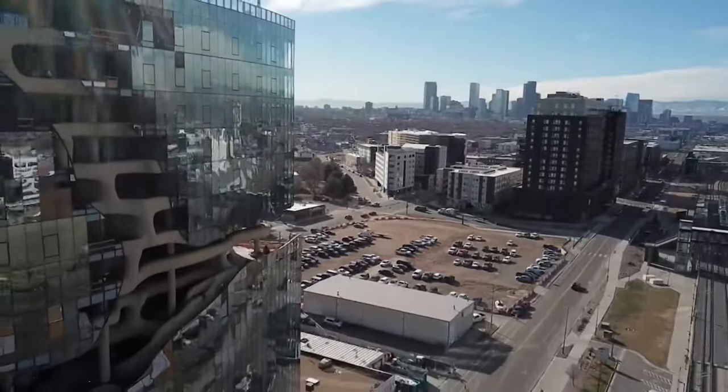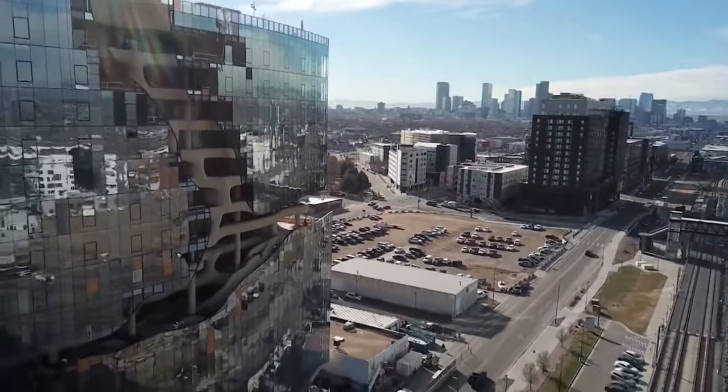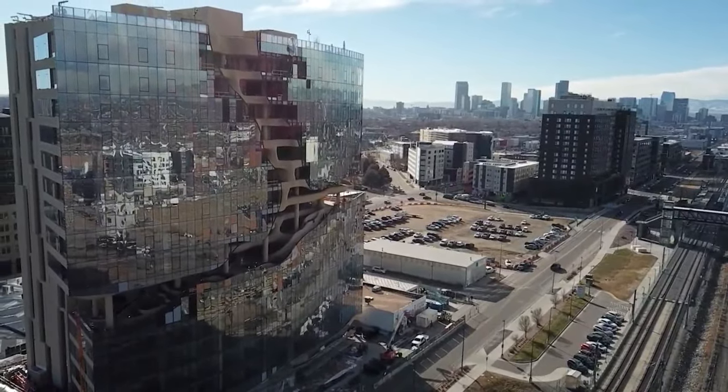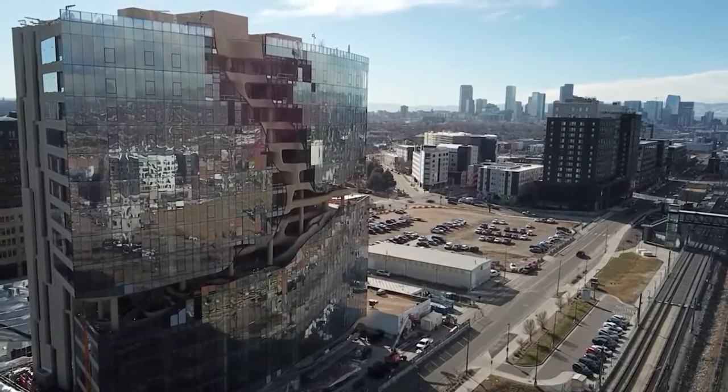Construction is coming along, and they hope to wrap up in the next few months, with a targeted opening date this coming spring. In Denver, Evan Krugel, Fox 31.